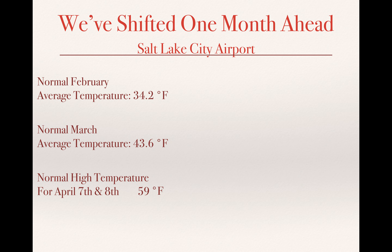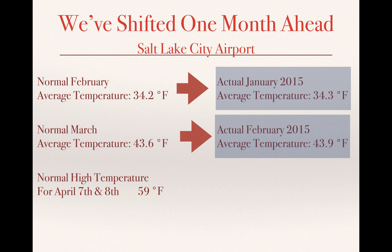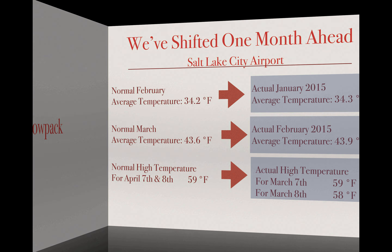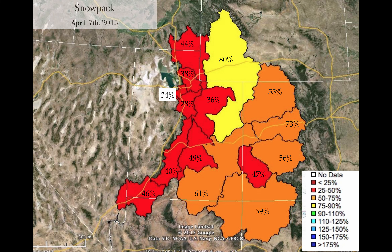Another way to look at this is we've shifted a month ahead. The average February temperature is 34.2 degrees, and when you look at January, we actually were warmer than what you would typically see in February. The normal March average temperature is 43.6, and the actual February temperature was 43.9. The normal high temperature for April 7th and 8th is 59 degrees — we saw that in March. We have just been so hot all winter, and that's the difficult part.